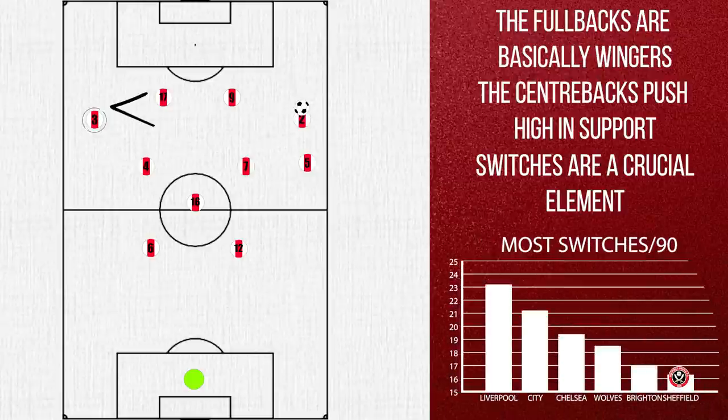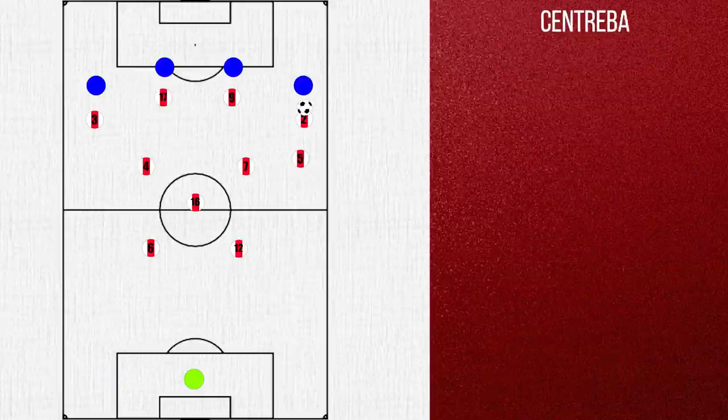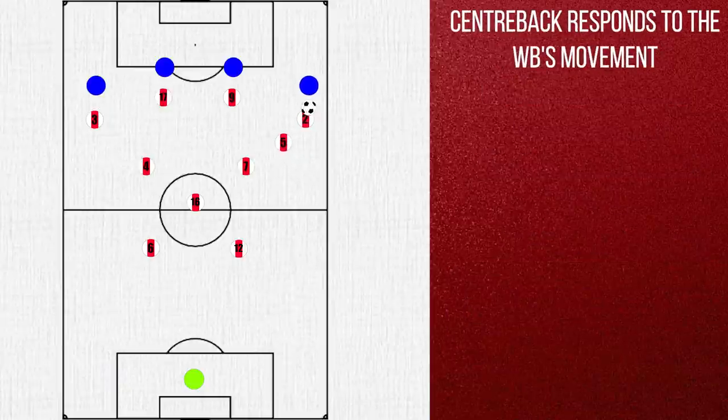Sheffield attempt the 6th most switches in the league despite having the 4th lowest possession. Often the goal is to attack the byline, and the movements of the fullback are linked with that of the wing back — whether he chooses to tuck in or stay wide — and the centre back either uses an overlapping or underlapping run as a result. And once the space is created, they look for the cross.